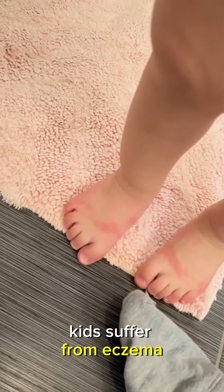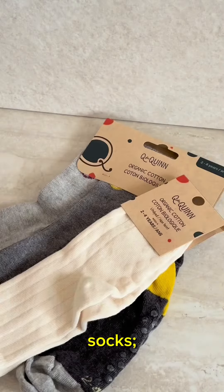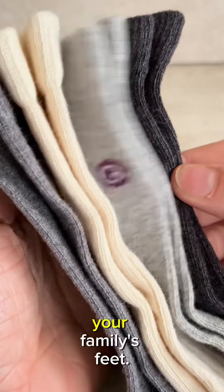Are you tired of seeing your kids suffer from eczema like my son did? It's time to make the switch to Q4Quinn's Organic Cotton Socks, the healthier, comfier, and eco-friendlier choice for your family's feet.